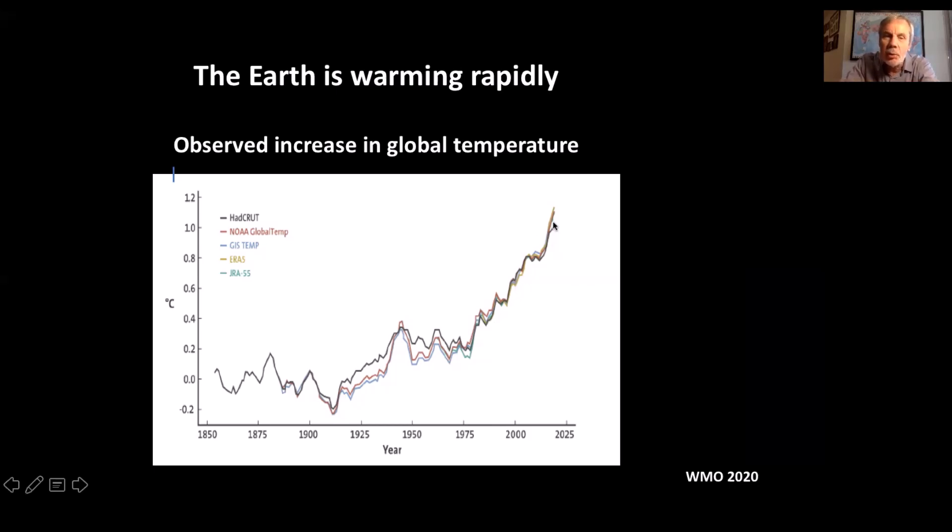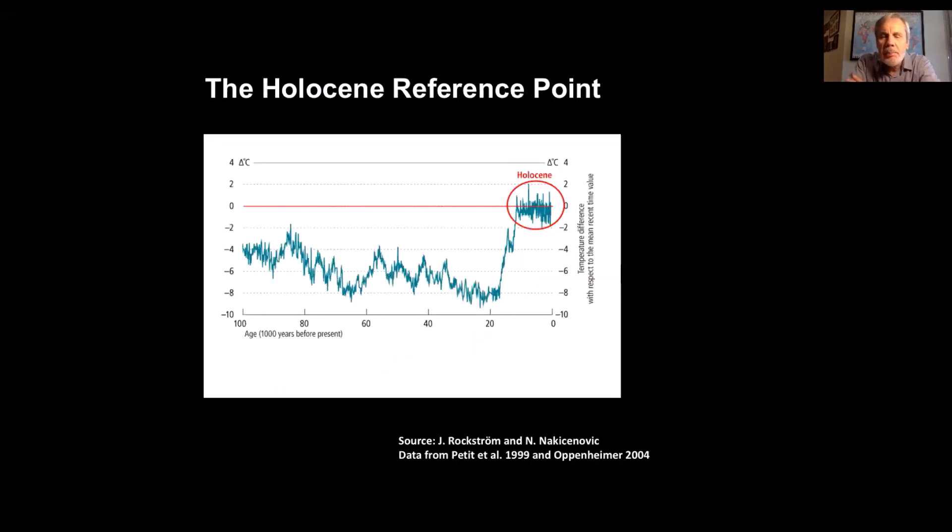In fact over the past decade or two that rate has been accelerating. We need to compare it against the background rate of the earth itself, and to do that we can go back to ice core data and look at what we call the Holocene reference point. It's important that we do this because the nature and rate of changes we're seeing are actually geologically significant. The last approximately 11,700 years — circled here — is called the Holocene.